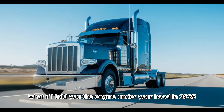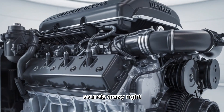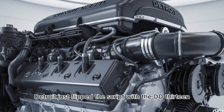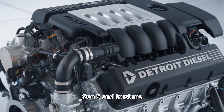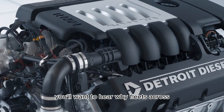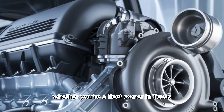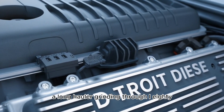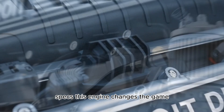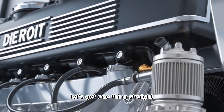What if I told you the engine under your hood in 2025 might just outsmart your smartphone? Sounds crazy, right? But Detroit just flipped the script with the DD-13 Gen 5, and you'll want to hear why fleets across America are scrambling to get their hands on it. Whether you're a fleet owner in Texas, a long hauler grinding through I-80, or just a diesel geek who lives and breathes torque specs, this engine changes the game.